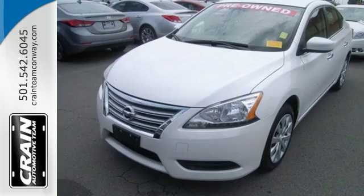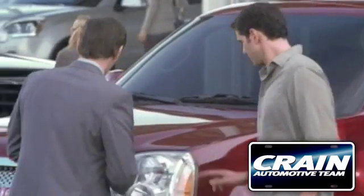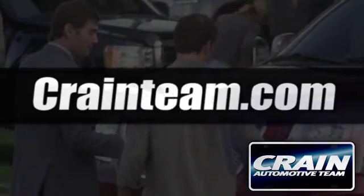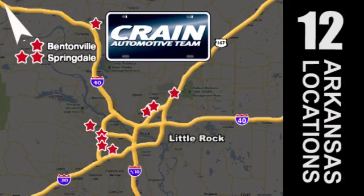Load up the family in this versatile and sensible Nissan today. Visit us anytime at craneteam.com. Go! Craneteam's got them! Craneteam.com.